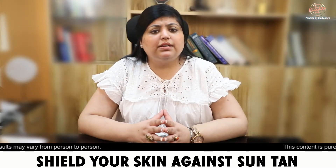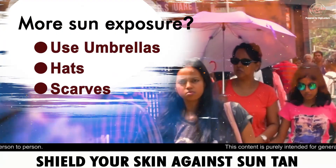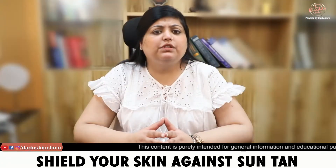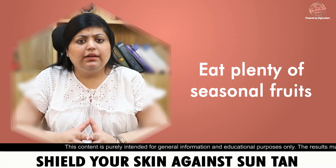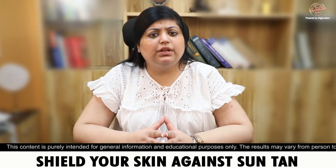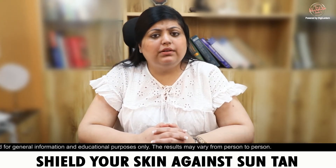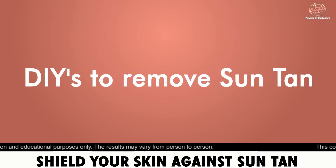If your sun exposure is more, then use umbrellas, wear a hat, and scarves. Also, eat vegetables of different colors — the different colors contain different antioxidants which will nourish the skin. This is what you can do to prevent tanning, but if tanning has already occurred, what can we do to reduce it?